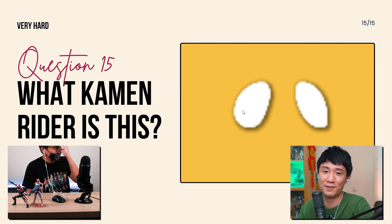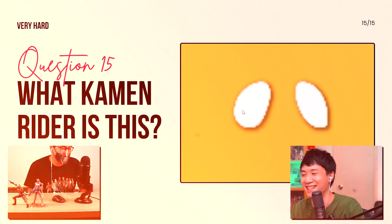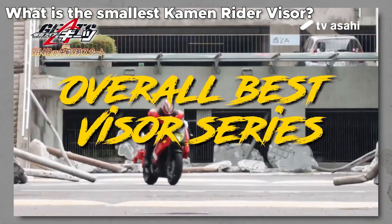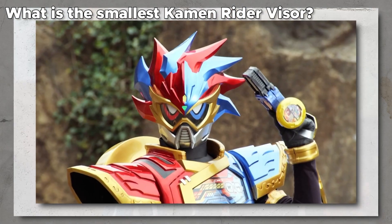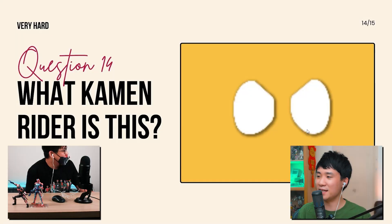I hope you can learn a bit more about Kamen Rider visors and see how unique they are. If you enjoyed this video, check out my other video about Kamen Rider visors where I talk about some of the most unique-looking ones — see it as a follow-up video. Did you guys play along? Can you guess the eyes? I'm sure no one got them all right because it's basically impossible. Mr. Man, thank you so much for being here — I hope you had a little bit of fun!